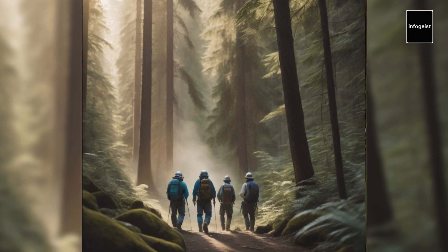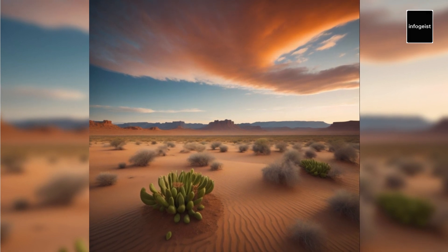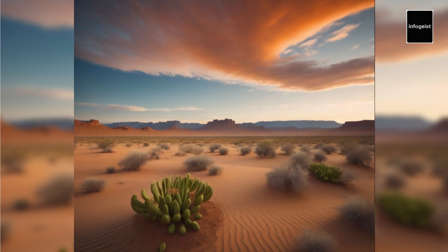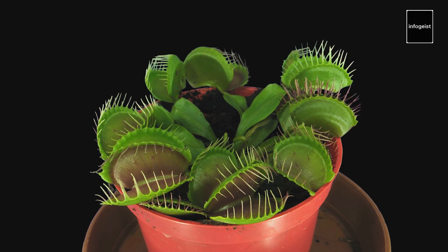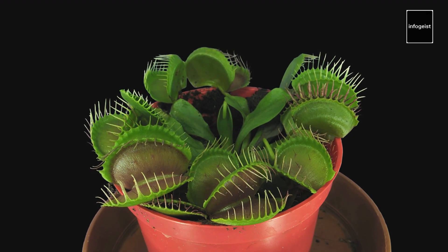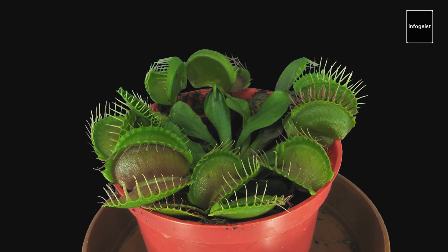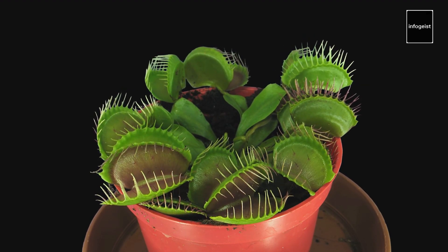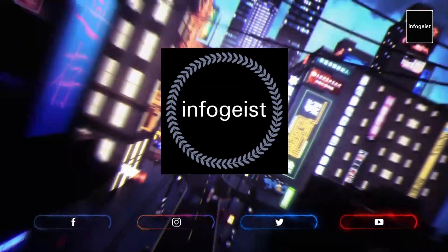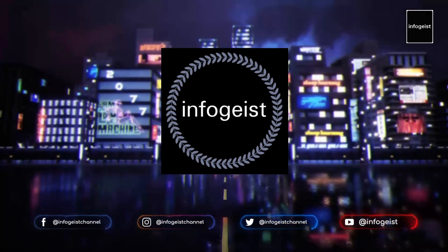We conclude our captivating journey through the world of man-eating plants, dispelling myths and shedding light on the fascinating reality of these botanical wonders. Carnivorous plants showcase nature's ingenuity and serve as a reminder of the awe-inspiring diversity that exists within the plant kingdom. While these plants may have developed remarkable adaptations to capture and digest prey, they pose no threat to humans. Let us appreciate the beauty and complexity of their adaptations and strive to protect and conserve these unique species. If you enjoy fascinating facts and information, subscribe to this channel and click the notification bell so you never miss new content. Thank you for watching and we'll see you next time.